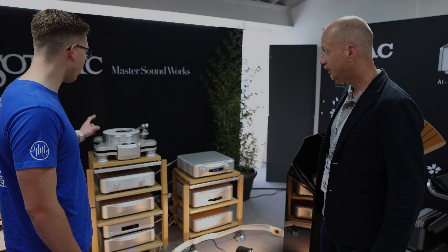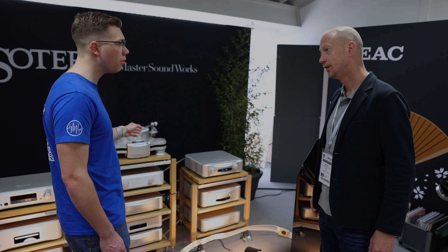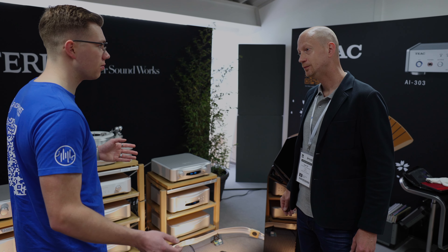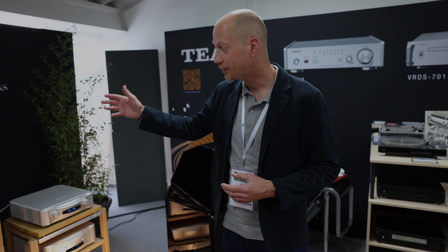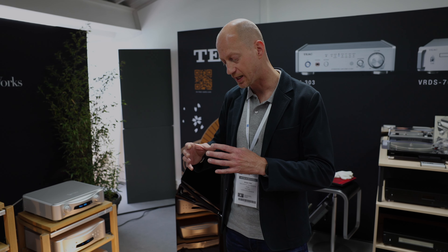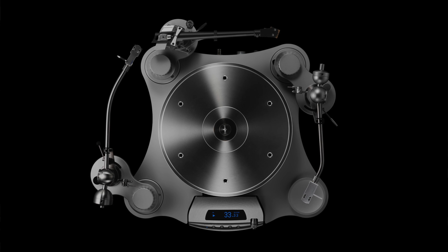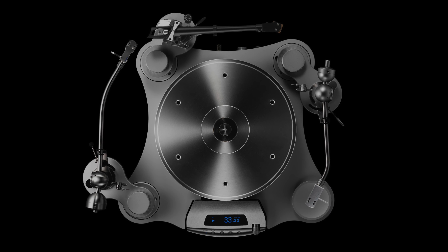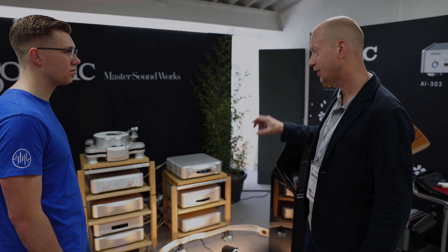One more question — is the turntable always paired with the Ikeda tonearm or is it a free choice? It's free of choice. We have multiple versions: one without a tonearm, one with the Ikeda tonearm. But you can also order a separate base plate, so you can use an Azami tonearm, Graham tonearm, or other brands. You can actually mount up to three tonearms on the T1, which gives a lot of flexibility to use different arms and different cartridges you've collected over the years.